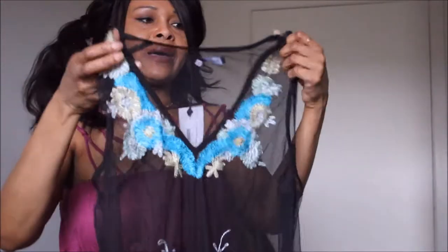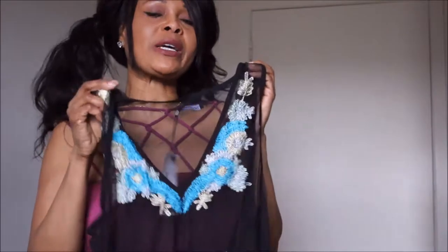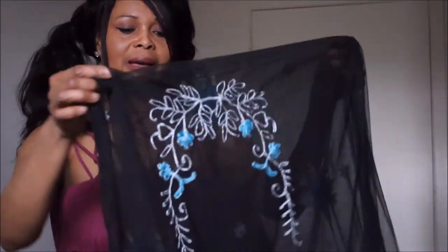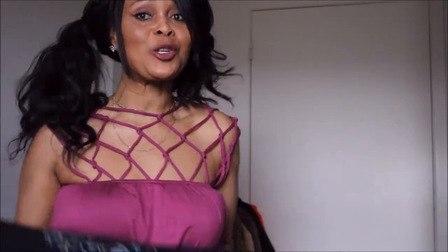The next one I got from Boohoo is this bathing suit coverall. Knowing me, this would not just be confined to the beach — I would also wear it with my favorite skinny jeans and make an outfit out of it, and I'll definitely show you how.